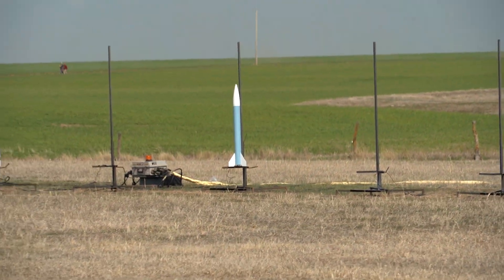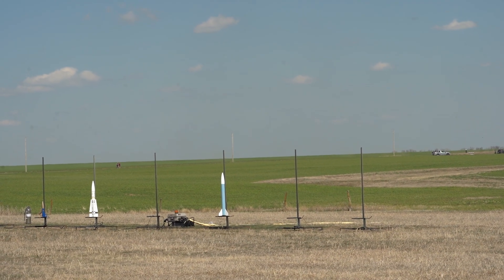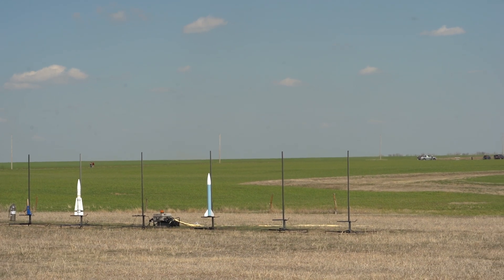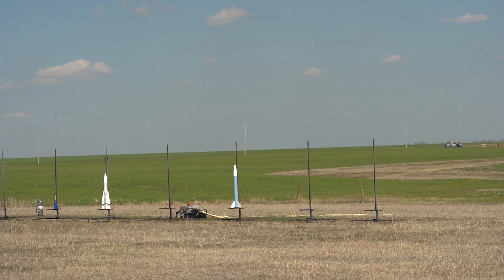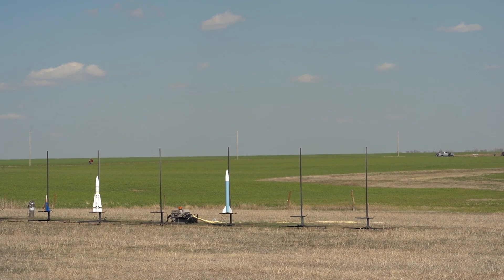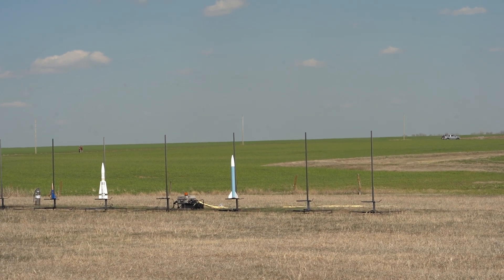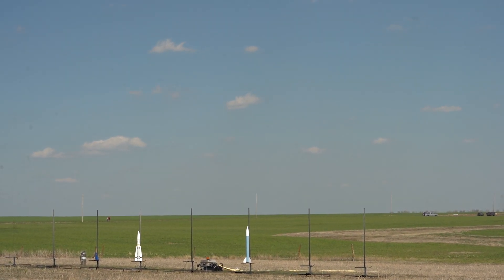Blue — it's a LOC Precision kit, specifically the LOC Precision 4. It weighs 3.140 pounds. It's going to fly an H-283 motor — same motor we just saw. This is also a Cert 1 flight. So Terry, are you ready to fly? Good luck, buddy. Put your rocket up in five, four, three, two, one, go.